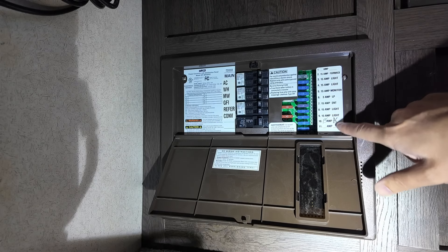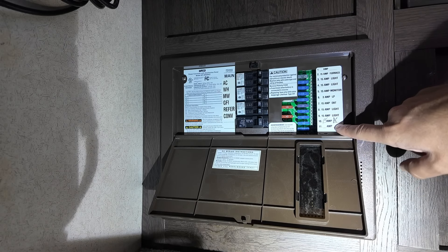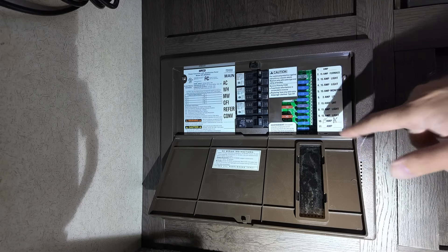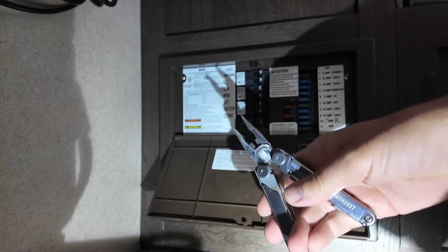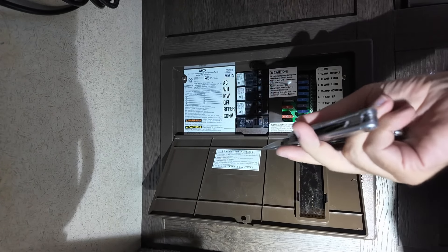I have no idea what that scribble is. If you're going to write stuff in your panel, take an extra special second and write neatly so you'll remember it in the future — because that means nothing to me. So I'm going to take a pair of pliers. These are metal and uninsulated, so I might electrocute myself, but we're going to do this for science.